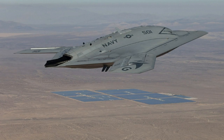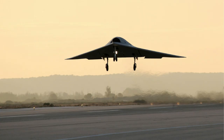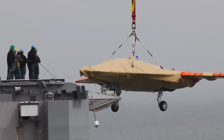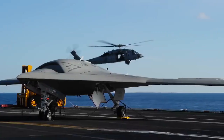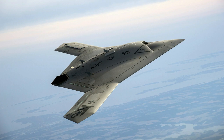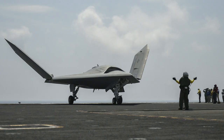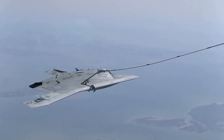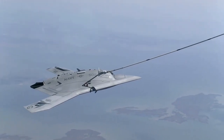Northrop Grumman X-47B Specifications: Role — Unmanned Combat Aerial Vehicle Technology Demonstrator. National origin — United States. Manufacturer — Northrop Grumman. First flight — February 4, 2011. Primary user — United States Navy. Number built — 2. Developed from the Northrop Grumman X-47A Pegasus; developed into the Northrop Grumman X-47C.